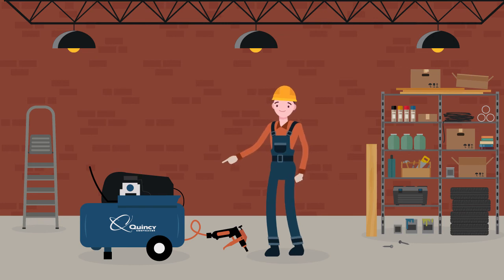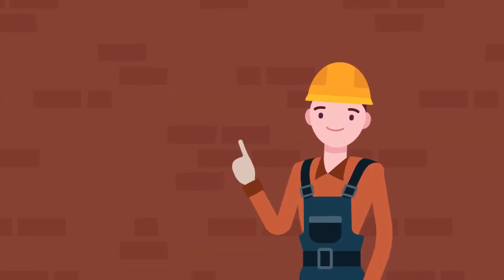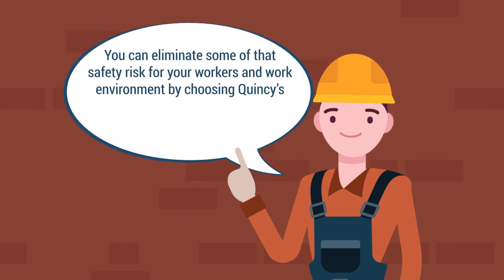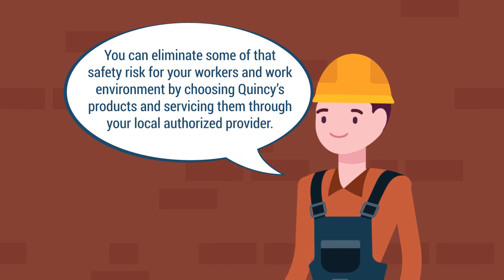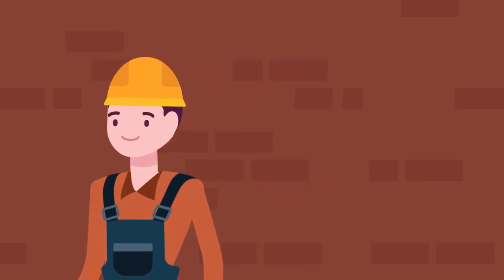Safety starts with the equipment you purchase. Higher quality brands like Quincy Compressor are safer and more dependable to use. You can eliminate some of that safety risk for your workers and work environment by choosing Quincy's products and servicing them through your local authorized provider. We take pride in ensuring that our equipment is the safest and most reliable for the operator.